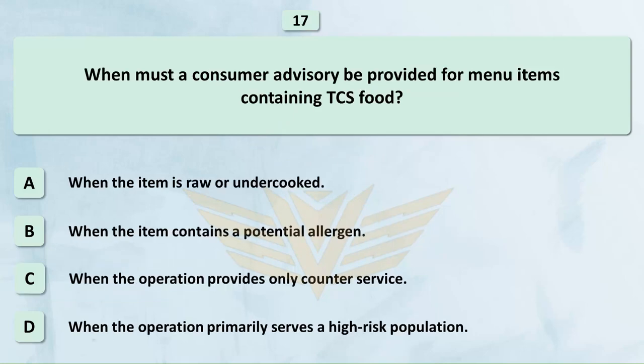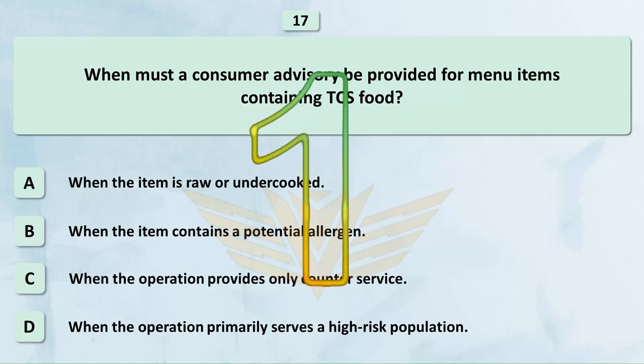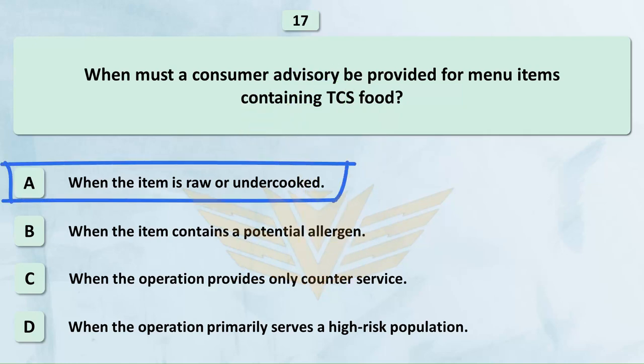When must a consumer advisory be provided for menu items containing TCS food? A. When the item is raw or undercooked. B. When the item contains a potential allergen. C. When the operation provides only counter service. D. When the operation primarily serves a high-risk population. The correct answer is A: When the item is raw or undercooked.